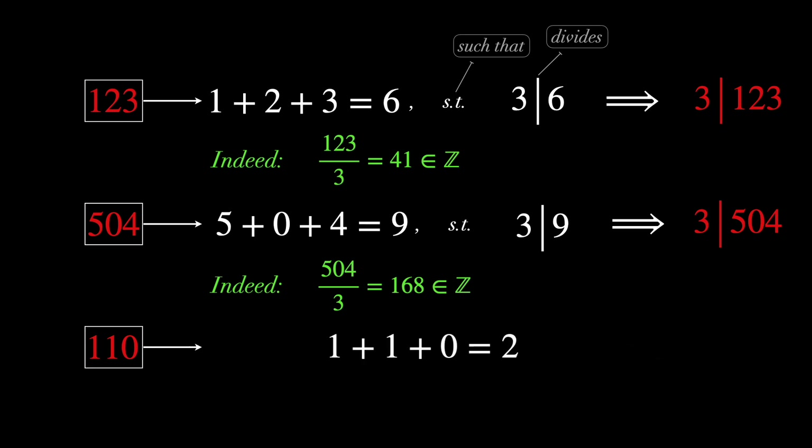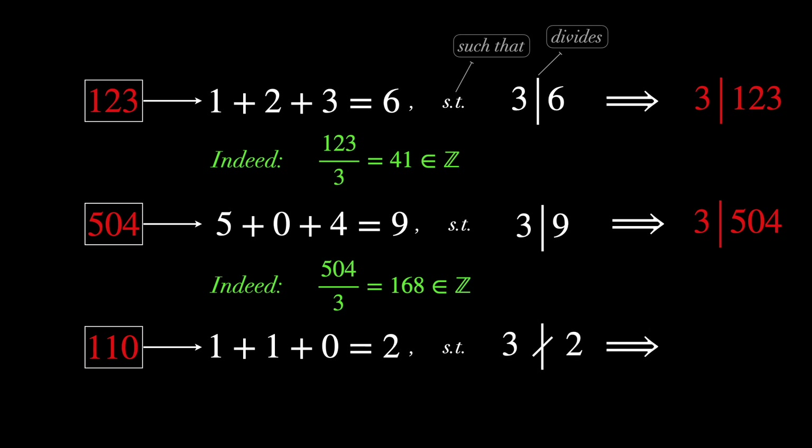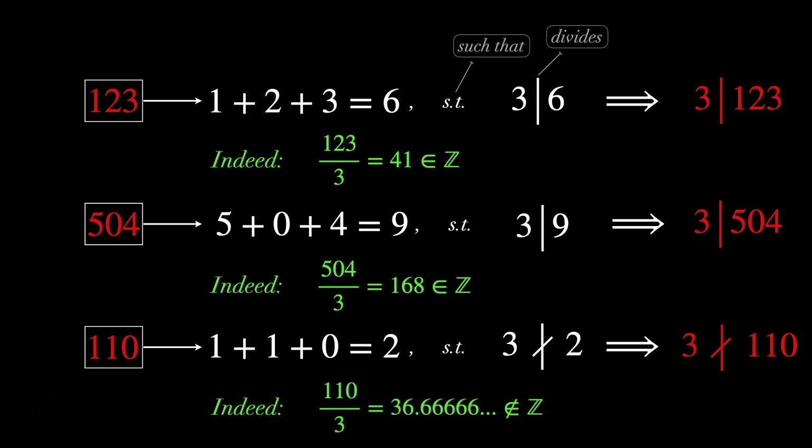For 110, 1 plus 1 plus 0 gives 2, and 3 does not divide 2. So we conclude that 3 does not divide 110. Indeed, 110 divided by 3 is 36.666 and so on, which is definitely not an integer.